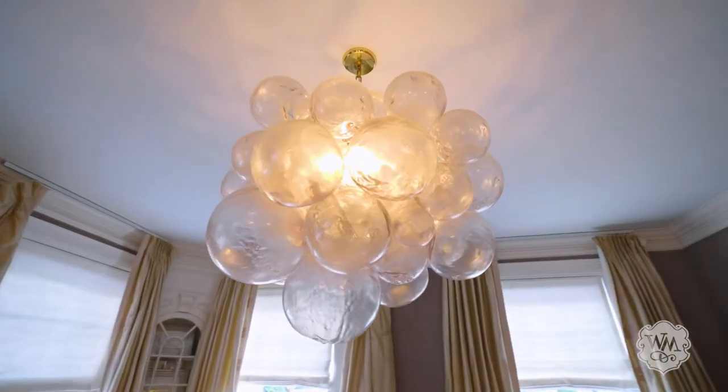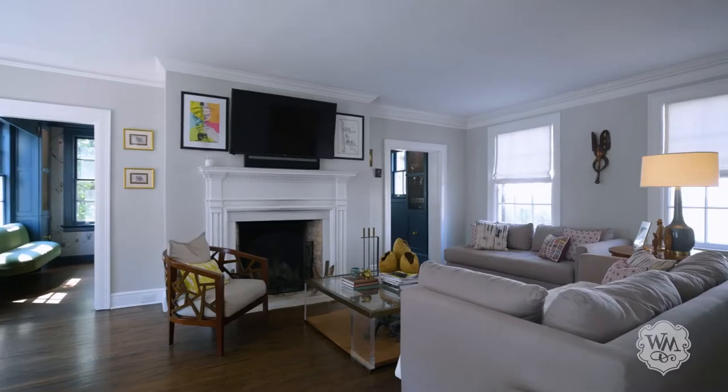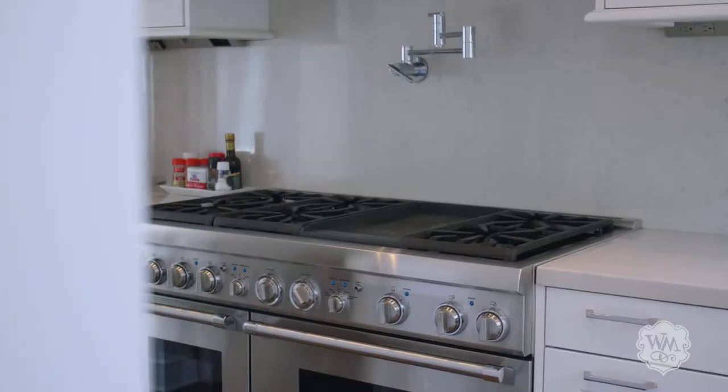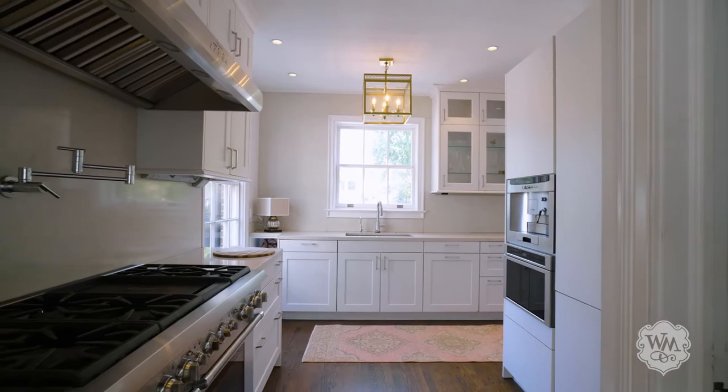The first level of this beautifully renovated home boasts hardwood floors and formal living areas with elegant details. An updated kitchen is equipped with custom cabinetry, silestone countertops, and a bright breakfast room.